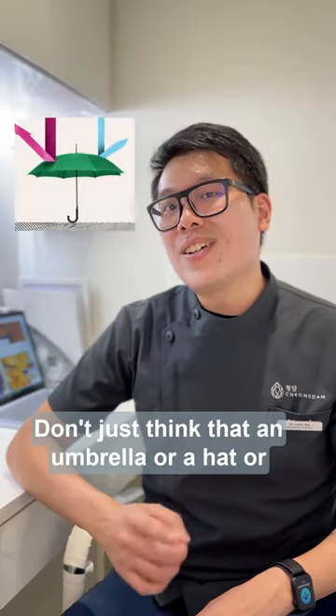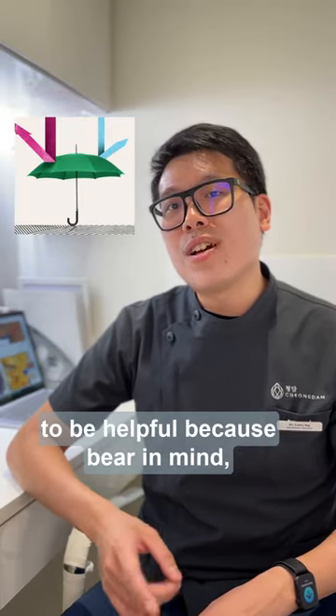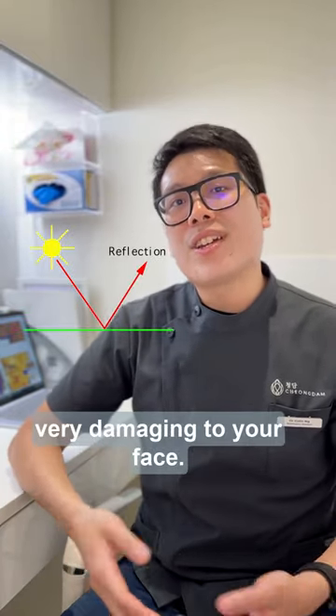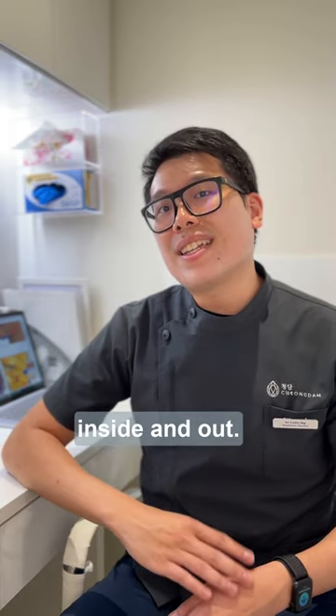Don't just think that an umbrella, a hat, or even a UV sunblocking umbrella is going to be helpful, because bear in mind, reflection from all around can be very damaging to your face. So protect yourself at all times of the day, inside and out.